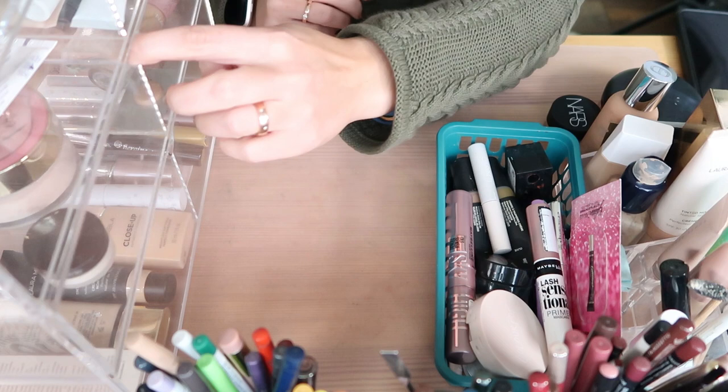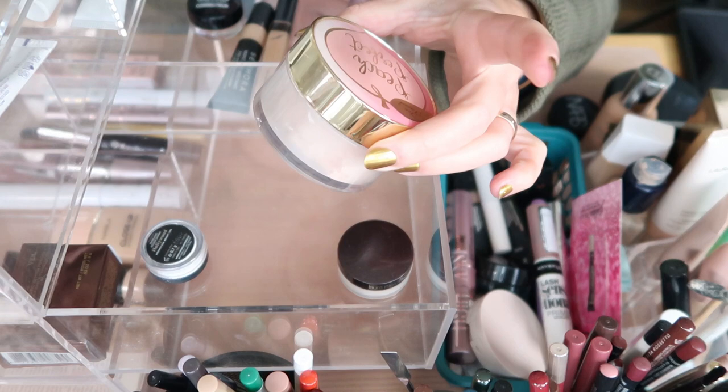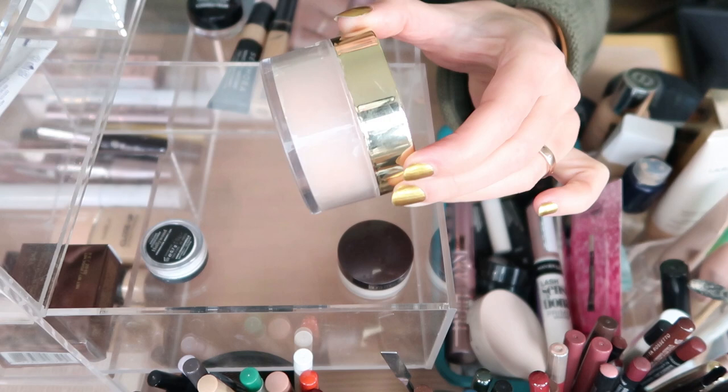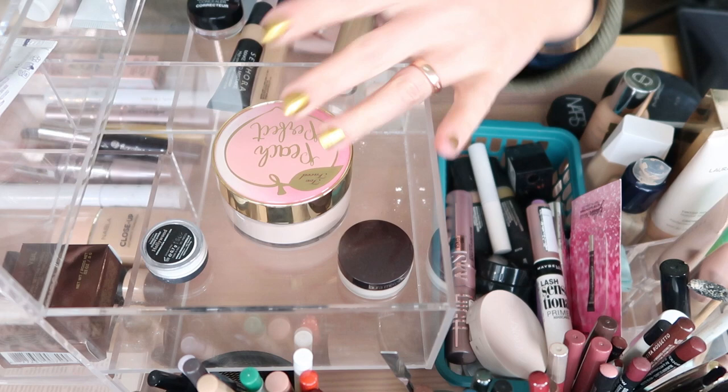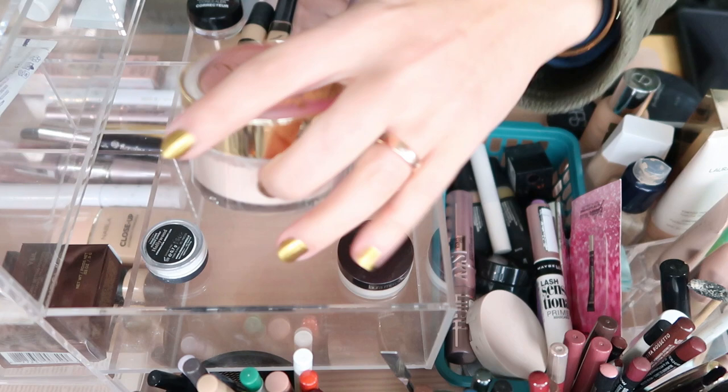Looking at the other powders in my collection — I have the Too Faced Peach Perfect Loose Powder and I think it's time to declutter this. I barely used it, there's so much still in here, I'm never going to get through it. It's huge and it's matte, and that's not completely my look right now — it's really mattifying. I prefer something more natural looking like the Nabla one. So I'm going to declutter the Peach Perfect one.